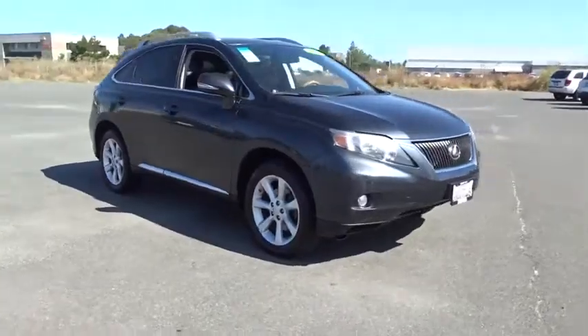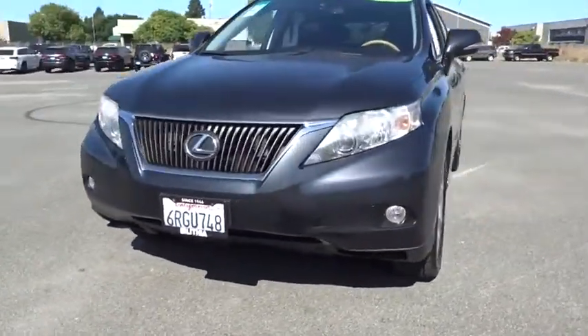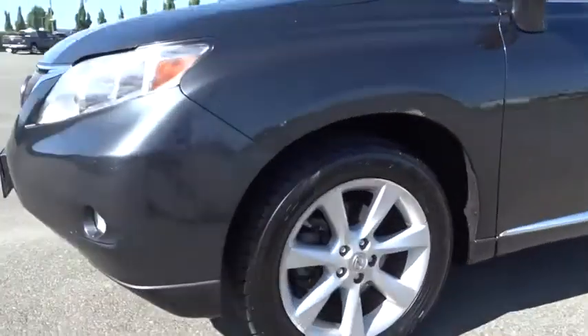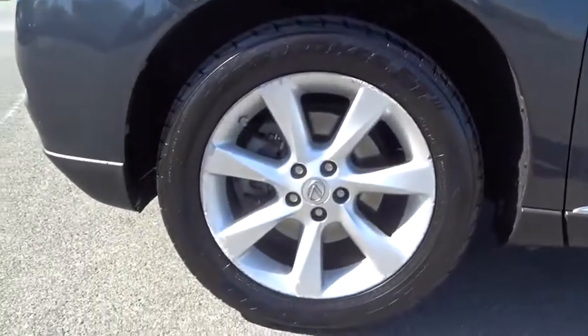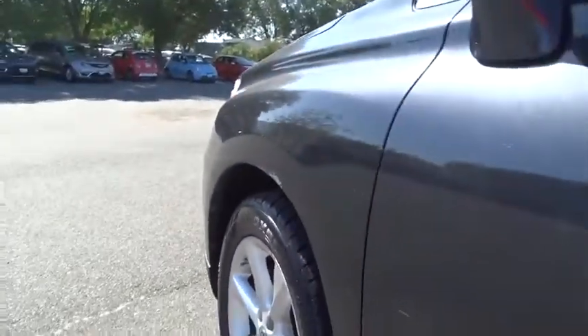This vehicle has less than 130,000 miles. Here are some of this vehicle's great options: keyless entry, power liftgate, power passenger seat, navigation system, CD changer, all-wheel drive, backup camera.